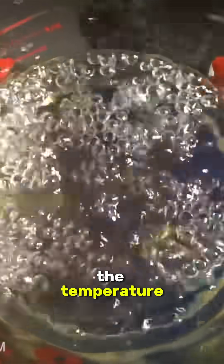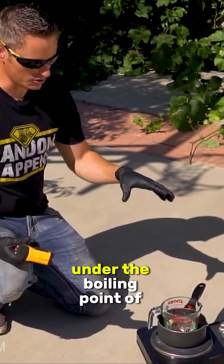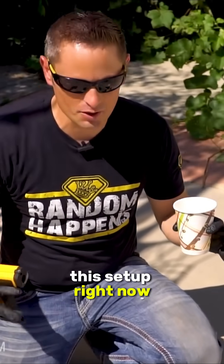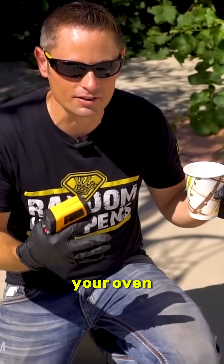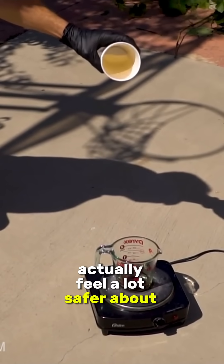Measuring the temperature, I'm showing we're at about 82 degrees Celsius. So this is actually boiling under the boiling point of water. This setup right now is actually hotter than the inside of your oven can actually get. So if this does not ignite without a flame, I'm gonna actually feel a lot safer about handling gasoline.